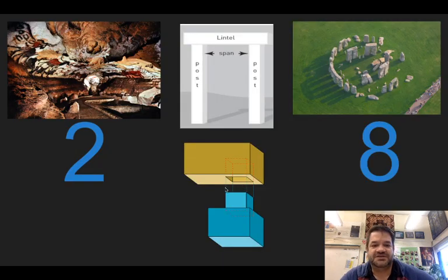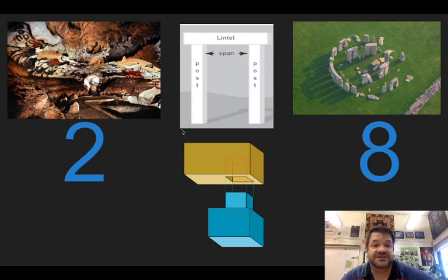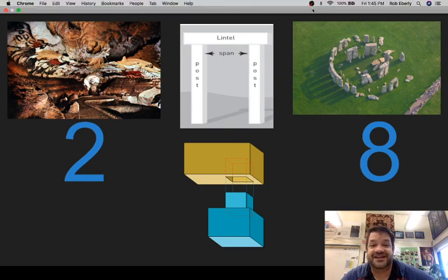These are our prehistoric pieces — this wraps up the prehistoric section. The Lascaux Caves, Stonehenge, mortise and tenon, post and lintel: fill out these flashcards for next time and we'll have a quiz. Next time we're going to talk about the Ancient Near East.